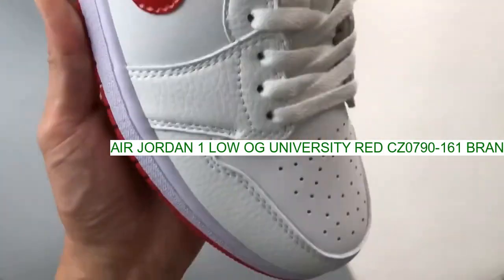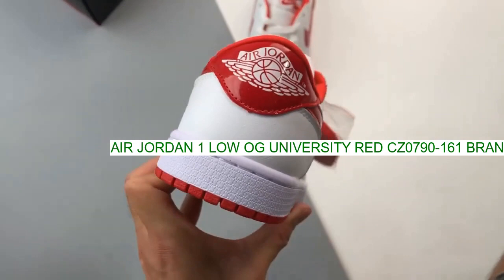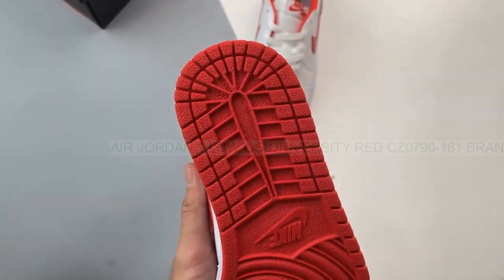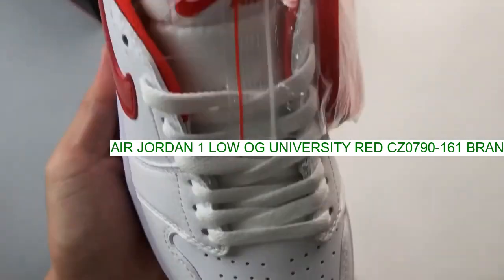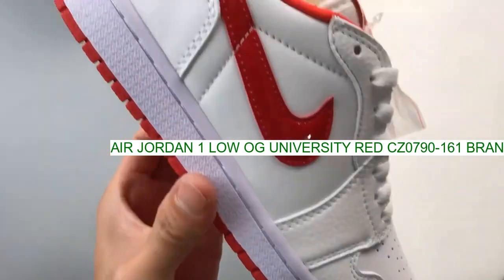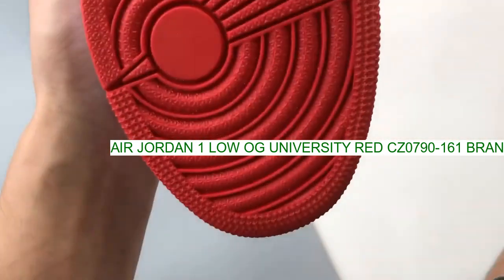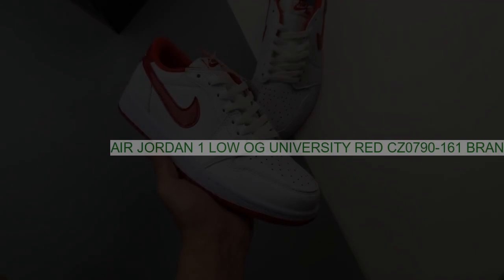This Air Jordan 1 Low comes dressed in a white and University Red color combination. Highlighted with white leather across the upper, University Red adorns the swoosh logos and heel tab. More red lands on the Nike Air tongue branding, liner, and rubber outsole.